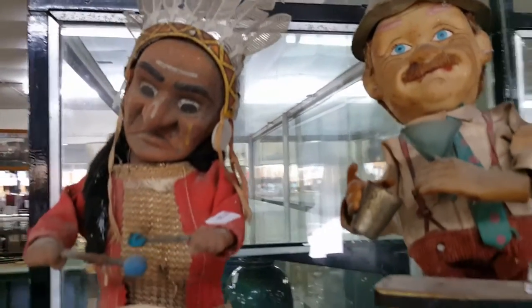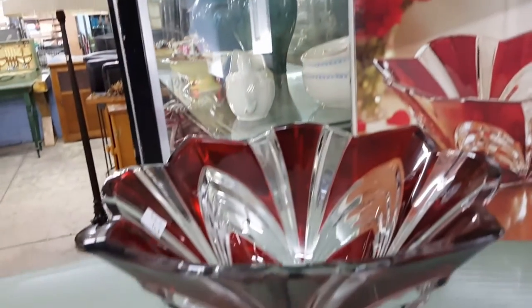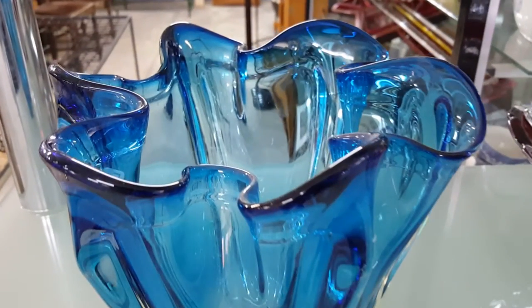We've got two cheeky chappies here — look at that. An Indian and a cowboy maybe. And a very nice couple of art glass vases. That big blue chunky one is rather sexy.